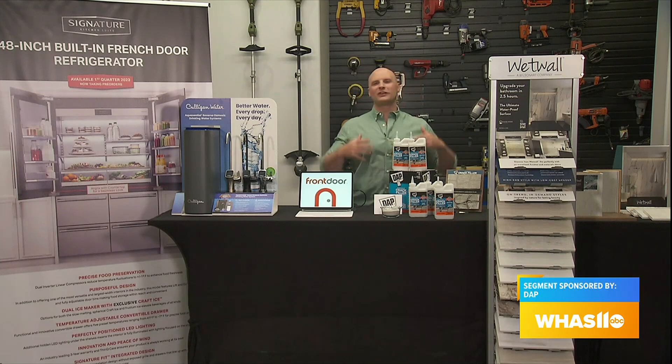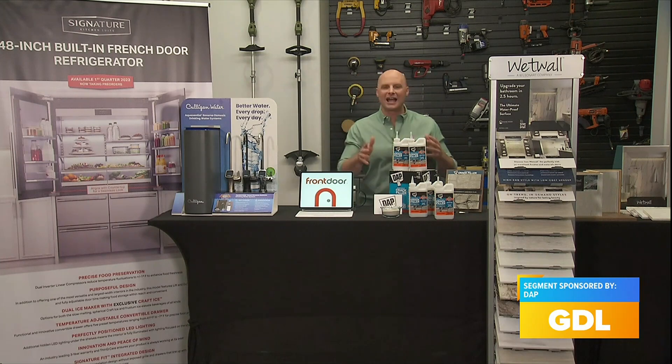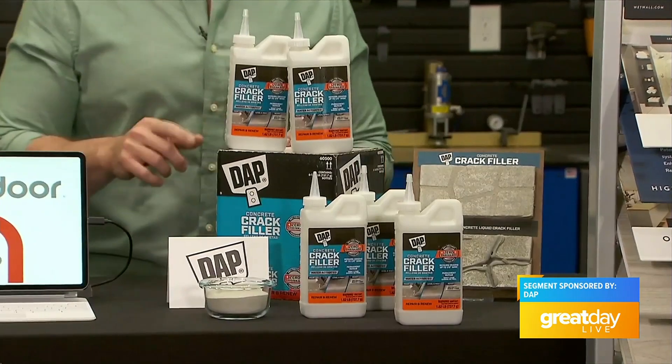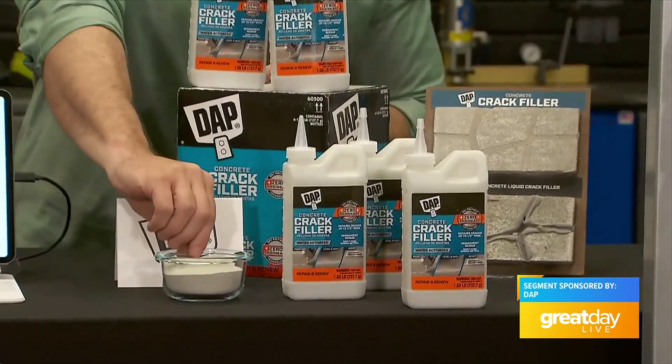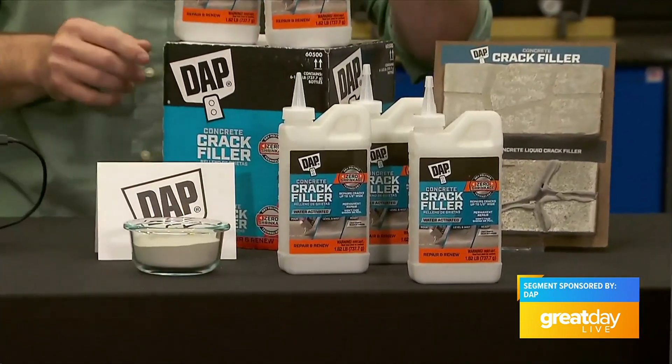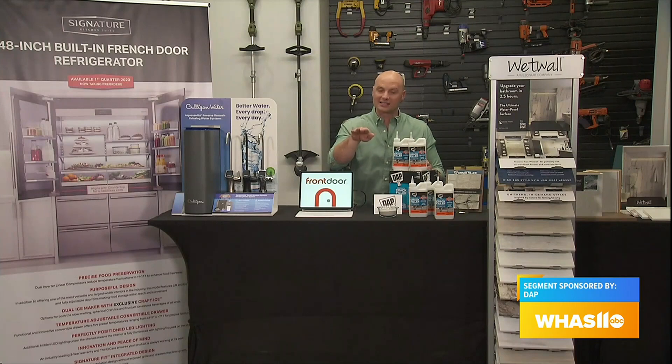Another great DIY upgrade is fixing all of those cracks that are notorious in our concrete driveways, basement slabs, and sidewalks. Any horizontal concrete surface can benefit from DAP's new concrete crack filler. This isn't a pre-mix liquid that runs everywhere and shrinks — it's actually a dry powder that comes in a really handy applicator. You just fill cracks up to a half inch wide in a single pass.